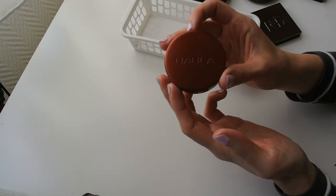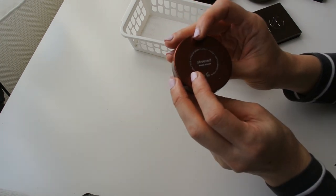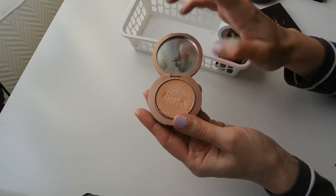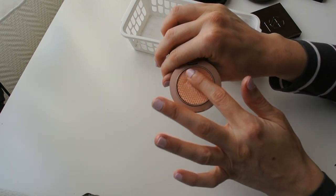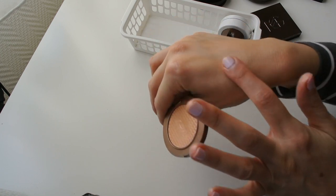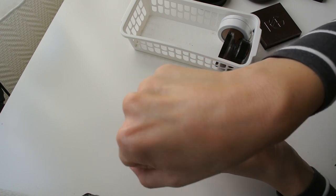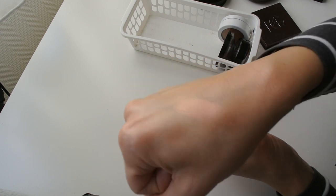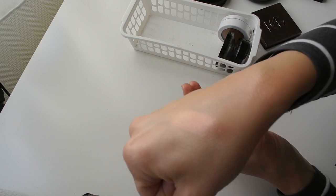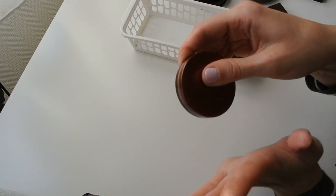Next is my only Nabla single pan highlighter in the shade Obsext from their Glow line. I only purchased this earlier this year so it's new to my collection. It's a bit subtle but I do love those gold peachy copper tones in it. I'm definitely keeping it for now.